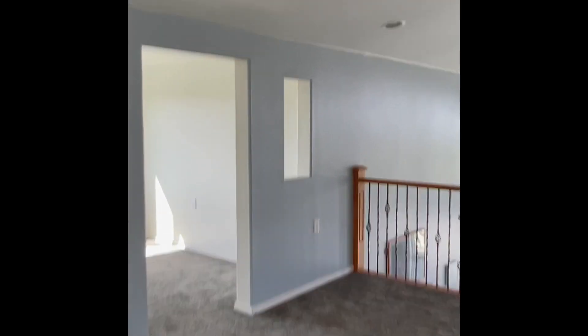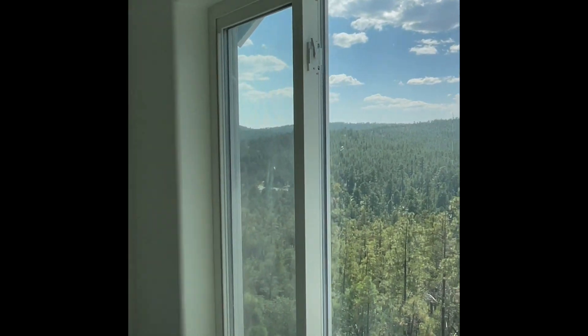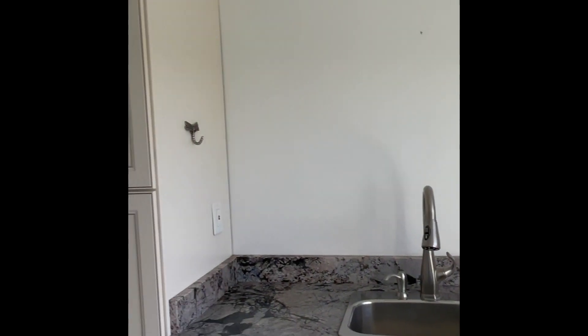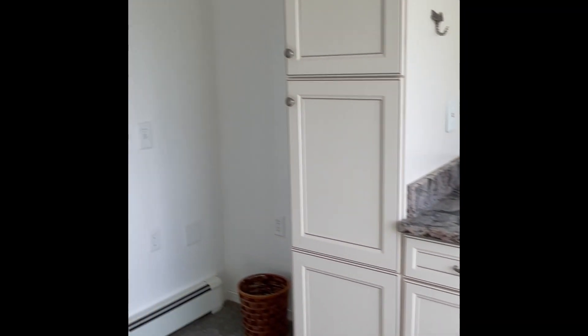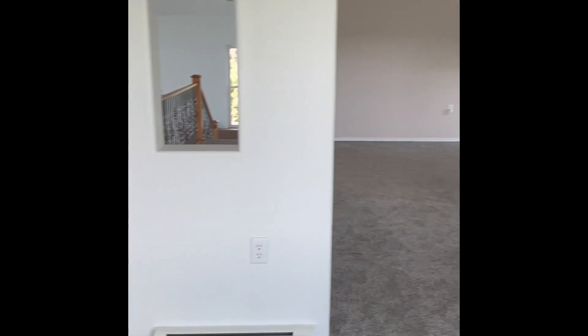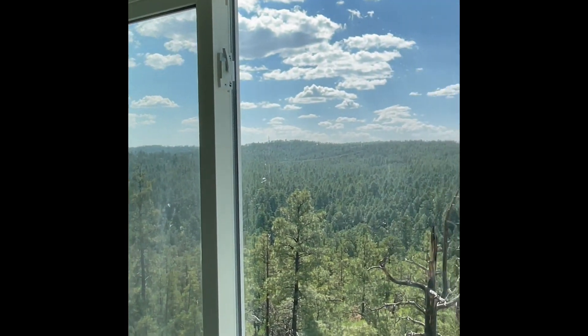Here we go into an office suite, or an artist's studio, or a playroom — whatever your heart can imagine. You've got plenty of cabinetry and two baseboard heaters. Forgive me folks, I'm going to pine at these views again.